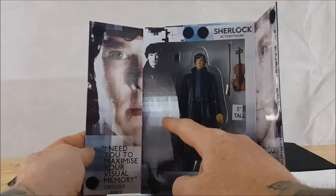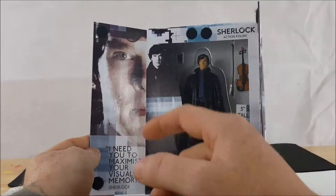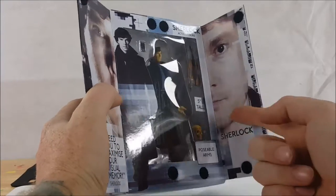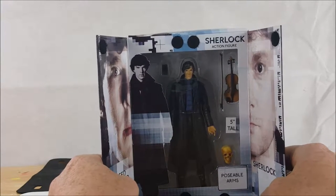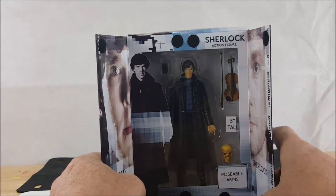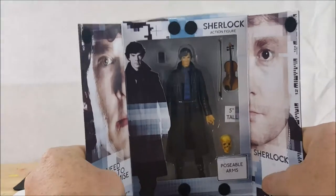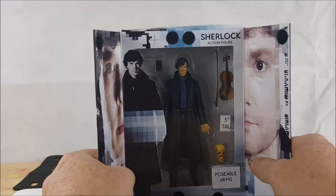Benedict Cumberbatch as Sherlock, and a close-up of his face with the quote: 'I need you to maximize your visual memory.' We also have John Watson on the side. It is 5 inches tall — I was a little worried at first that it was going to be too small, but I think it's really the perfect size. I'll get the measuring tape out once I finish going over the figure.